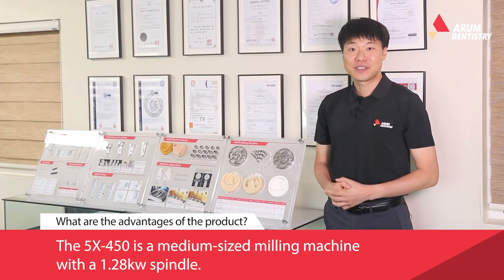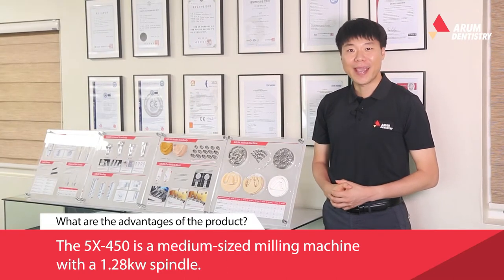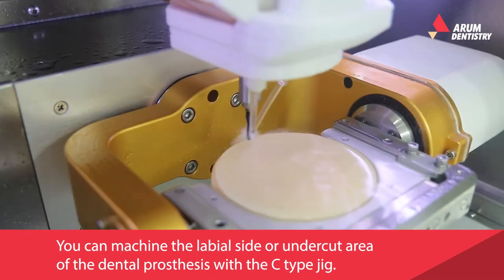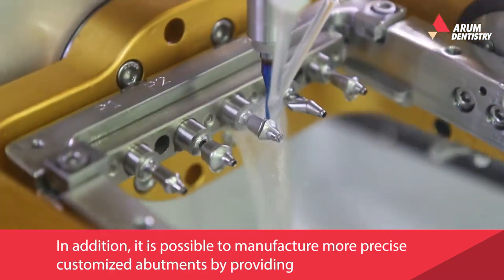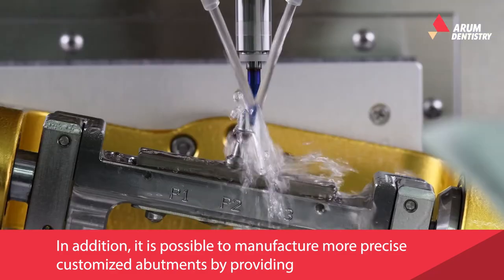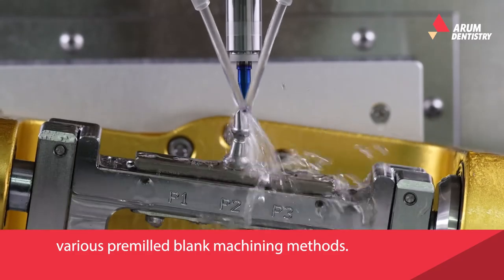The 5X450 is a medium-sized milling machine with a 1.28 kW spindle. You can machine the labial side or undercut area of dental prostheses with a C-type jig. In addition, it's possible to manufacture more precise customized abutments by providing various premium blank machining methods.